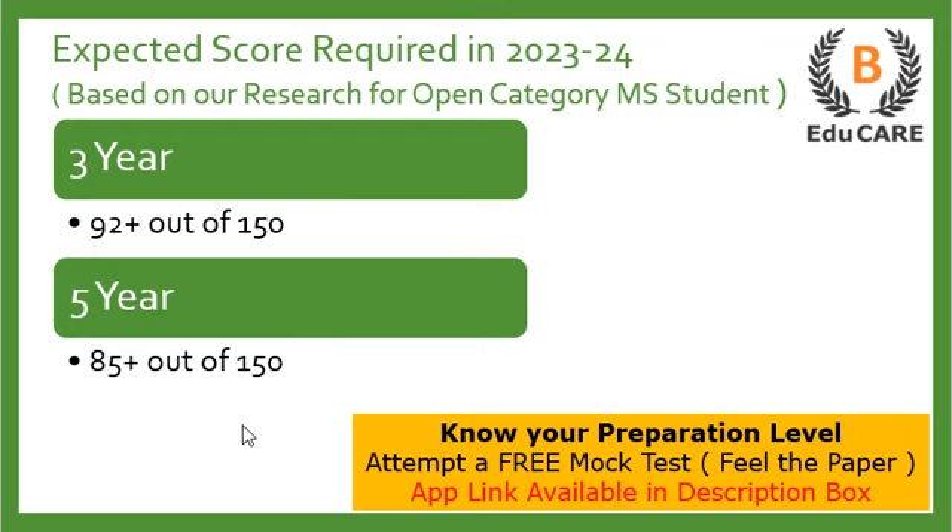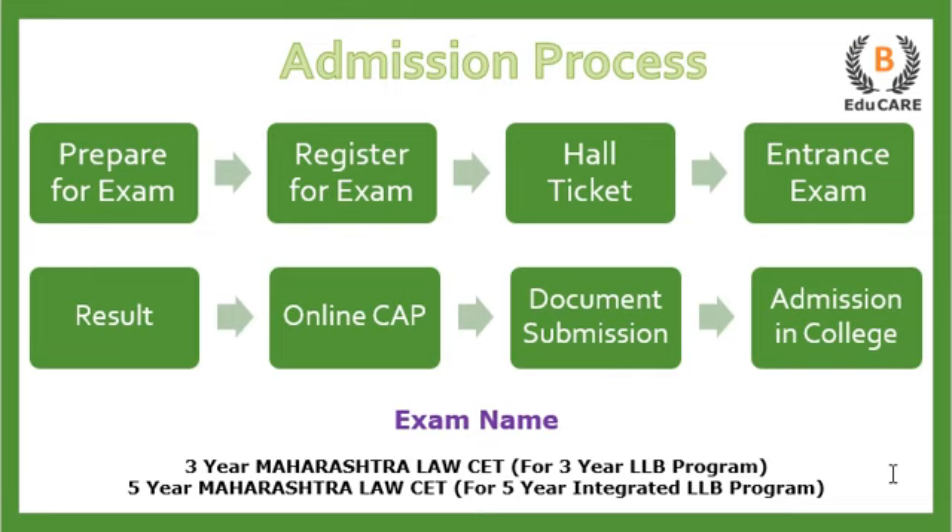In case you have started your preparation and want to know your preparation level, we have launched a free mock test on our application. You can download the application from the Play Store — the link is also available in the description box. You can download it and attempt this free mock, where you will get the real feel of the paper.